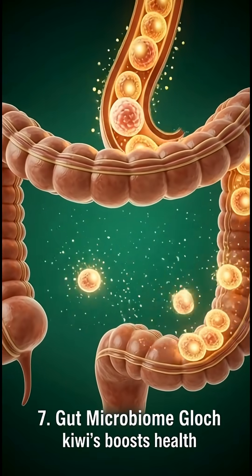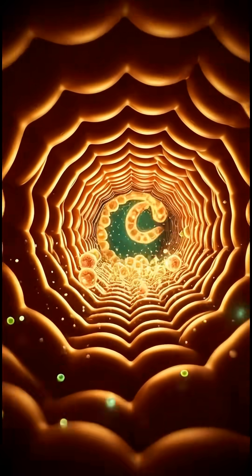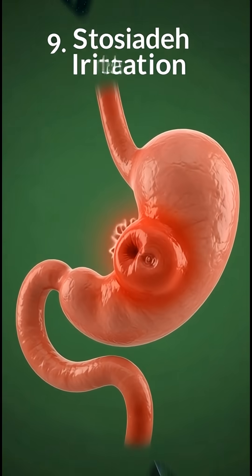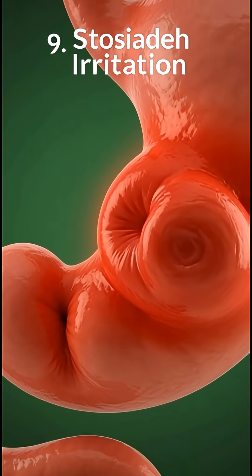Some people may experience mild allergies like redness or itching. And if you eat kiwi with too much added sugar, it can create a quick spike in blood sugar. In rare cases, fatigue can occur if your body doesn't process the fruit well.